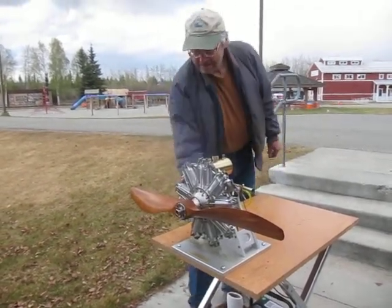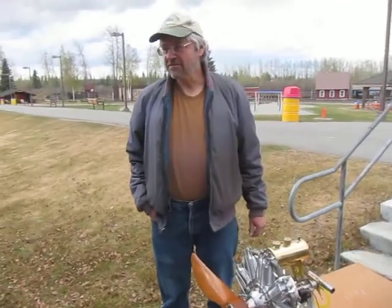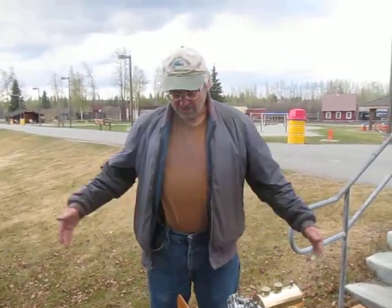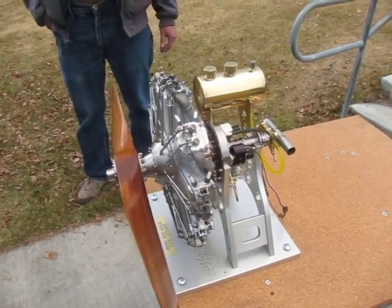And the full-scale model, how much horsepower did it? 235 horsepower. Yeah, the real engine was four feet in diameter and swung about a nine-foot prop. It's just amazing. Yeah, it is.